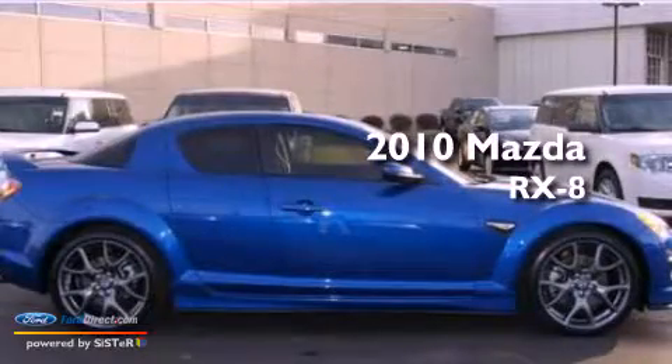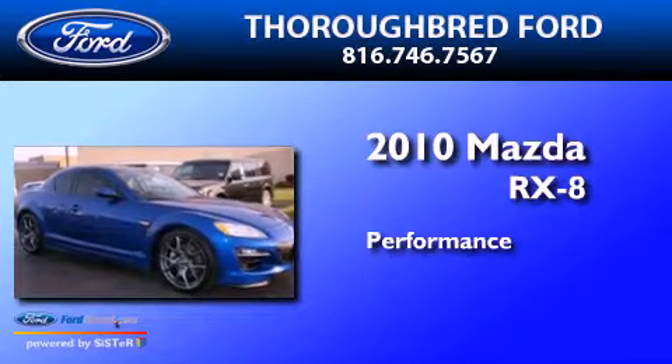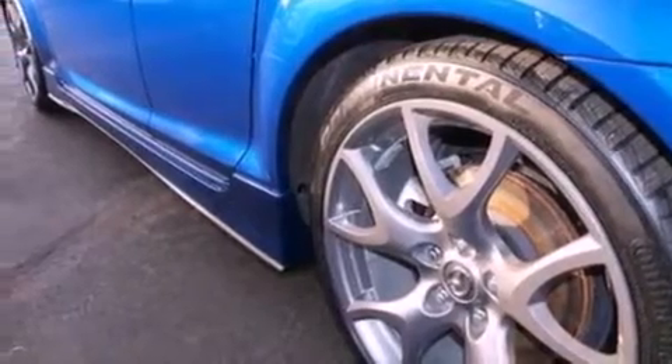This is a 2010 Mazda RX-8. Its top features include a double wishbone independent front suspension, a sport suspension, a low tire pressure indicator, aluminum wheels, and a limited slip differential.